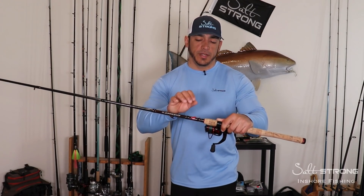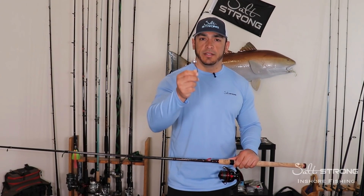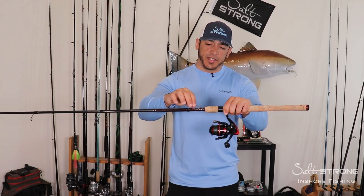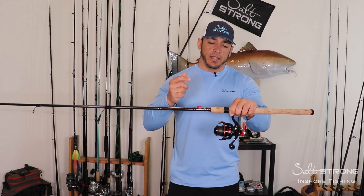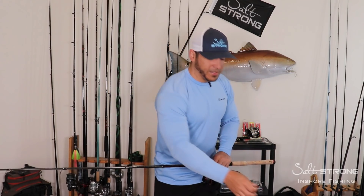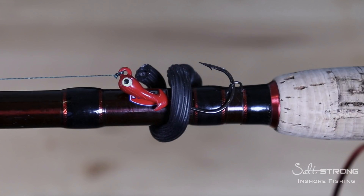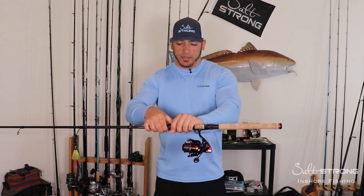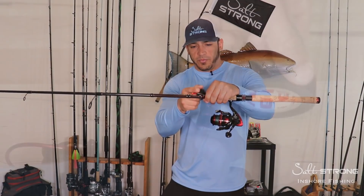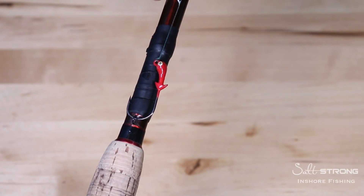When you have your hook in the hook keeper and you're using a really heavy jig head, egg sinker, or something attached to your line, you don't want that bouncing around onto the rod. If you're transporting that rod, the jig head is going to start hitting the actual rod blank, causing a fracture or crack. Something I recommend is taking a twist tie or gear tie and wrapping it around that jig head or hook to keep it secure so it doesn't bounce around. You can also get some electrical tape and wrap a little bit around the rod from the hook keeper about two or three inches above it — that creates a small cushion in case your jig head is bouncing around.